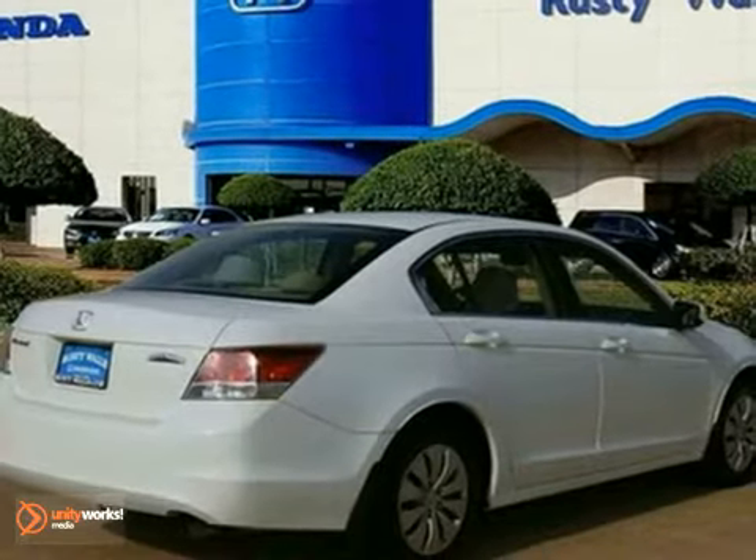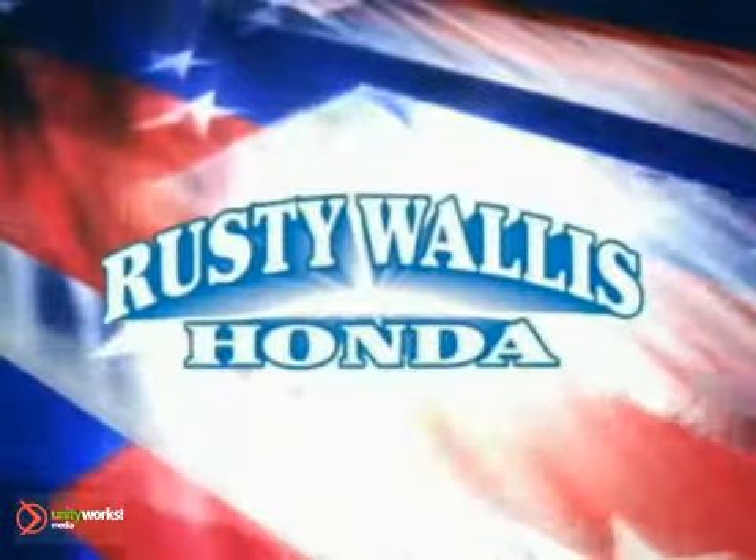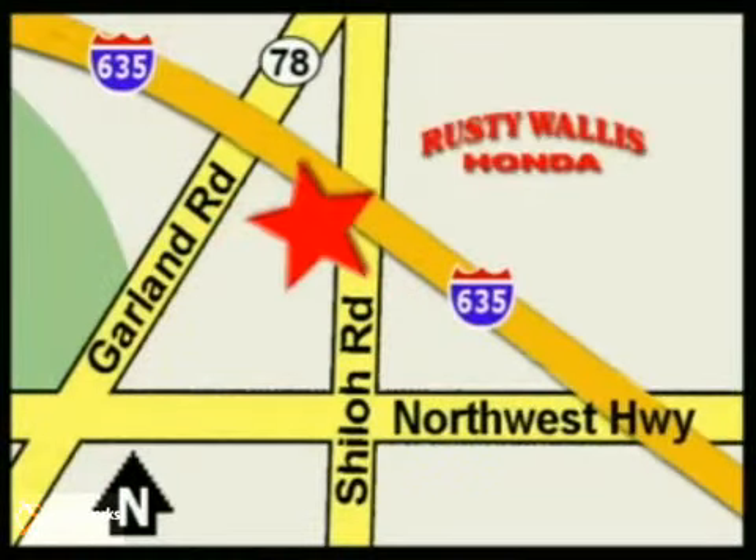Test drive it today at Rusty Wallace Honda. Our primary goal is to satisfy our customers. Stop in today — we're easy to find just off I-635 at Shiloh Road.